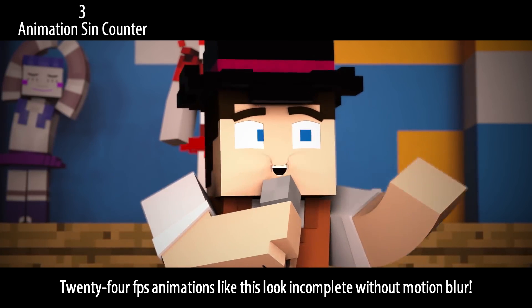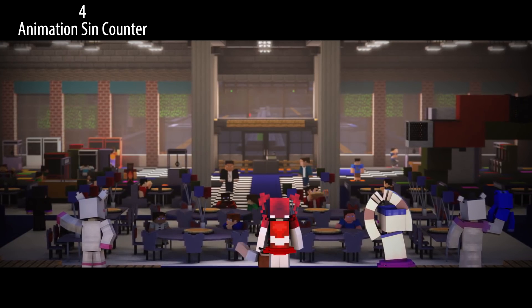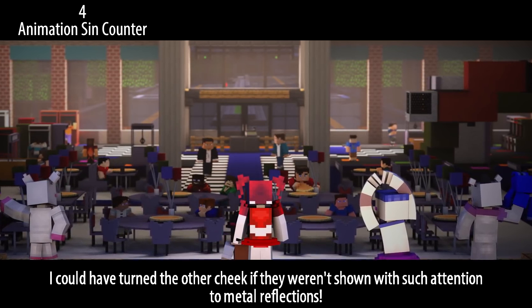24 fps animations like this look incomplete without motion blur. These metal robots have smooth bends — I could have turned the other cheek if they weren't shown with such attention to metal reflections.